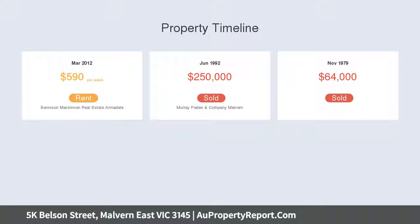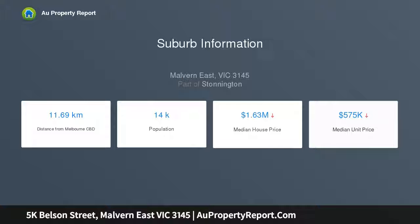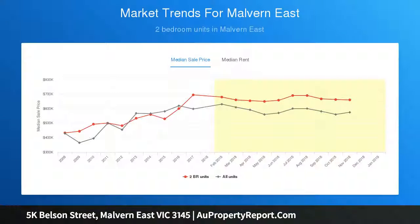The well-appointed kitchen features Bosch and St. George appliances, and a light-filled dining area opens to the private north-facing courtyard — an ideal space for outdoor entertaining beneath a large sun awning.